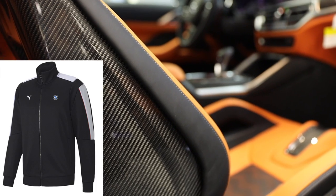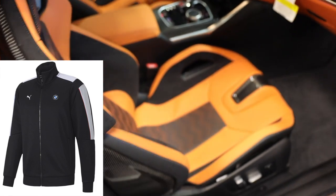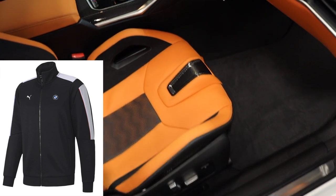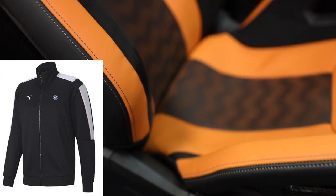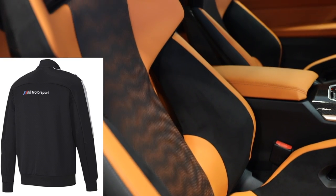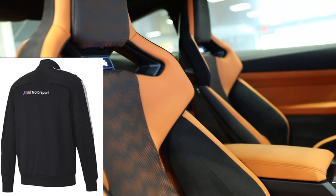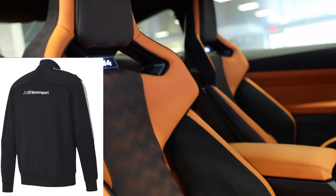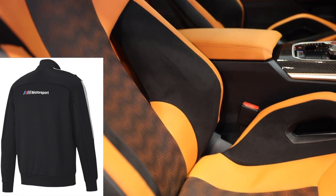Before we get started, I wanted to show you this really cool BMW jacket I saw on Amazon. It's probably one of the best ones BMW makes — it's actually made by Puma, a really strong clothing brand. Shipping is less than a week and it has over 100 reviews at 4.8 stars, so it's definitely worth checking out. The link is at the bottom of the video.